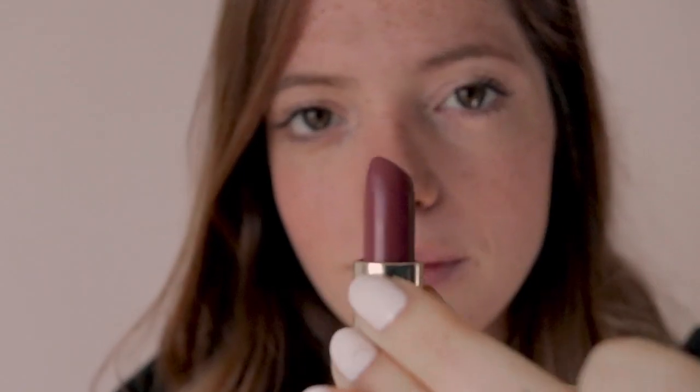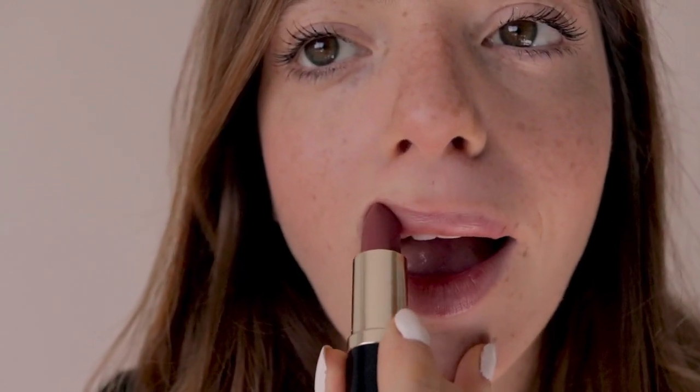Don't wear heavy makeup. They want to see your face and your natural features, so don't cover them up. You can wear some basic makeup though, like mascara or a natural color lipstick.